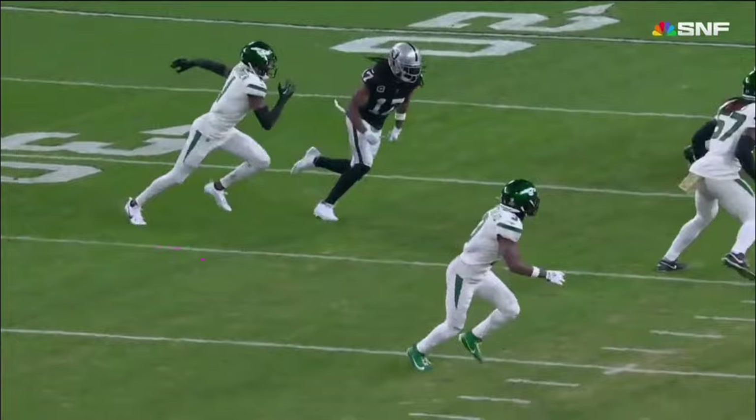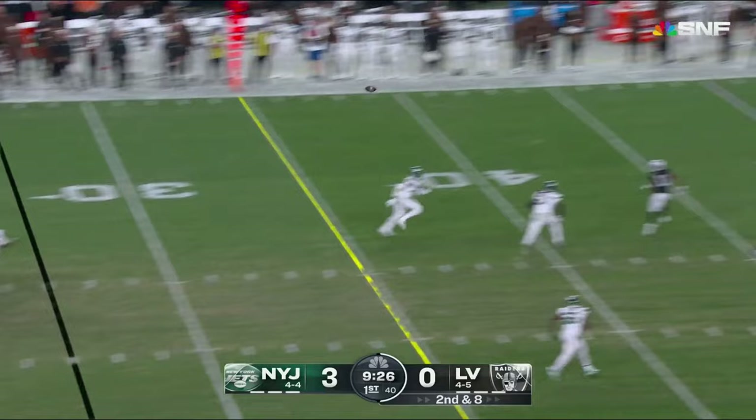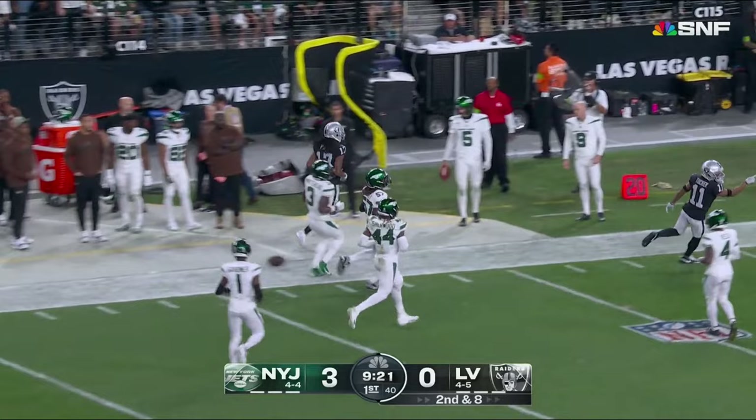We're going to see a pick play in which Devontae Adams ducks under it. When he did, Sauce went with him. I thought there was a chance for Devontae on the route to really do what they want to do. Stumbling there, keeps his balance, and throws. Devontae Adams goes up, brings it in, and Adams down the sideline out of bounds at the 33-yard line.